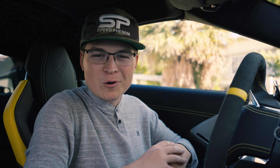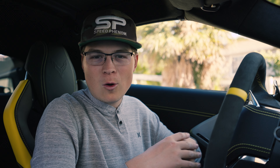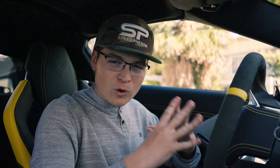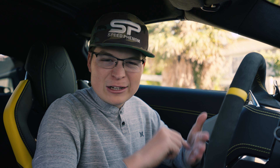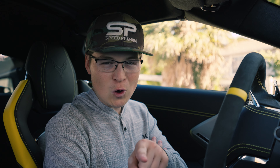Hey everyone, how's it going? Welcome back to SharePoint of a Great Day. Here we are back inside the C8 Corvette, and I did want to throw another C8 video out this week because there's just been so much going on, and with all the hype right now with the new Z06 coming out, there's been one big thing crossing my mind — something that Chevrolet needs to do. I think many of you would probably agree with me.